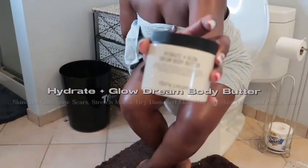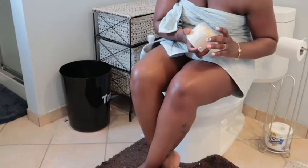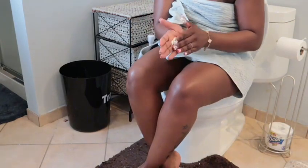And then the star of the show — it's the Youth to the People Hydrate and Glow Dream Body Butter. It has niacinamide, hyaluronic acid, and antioxidants. It keeps my skin moisturized for hours.